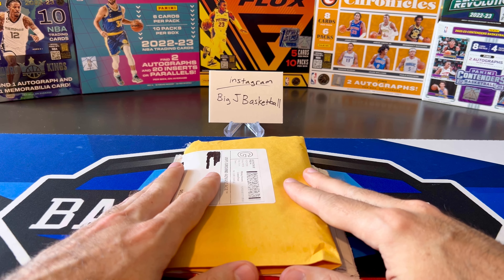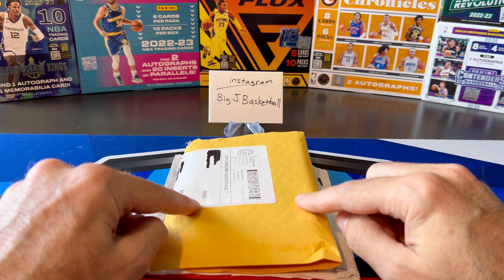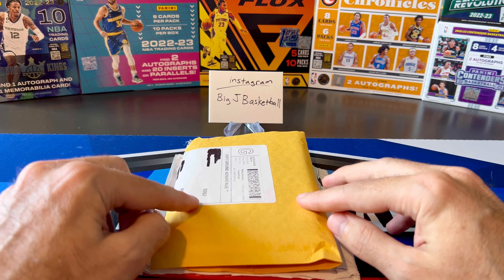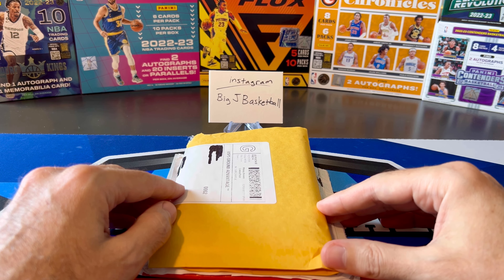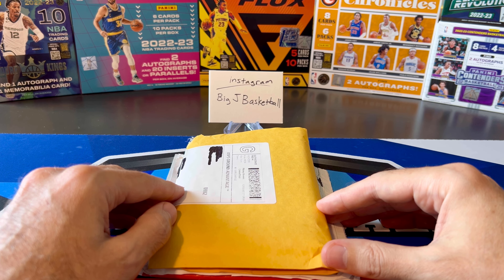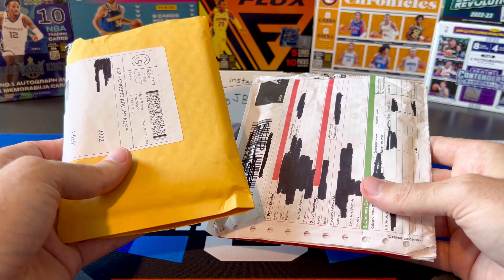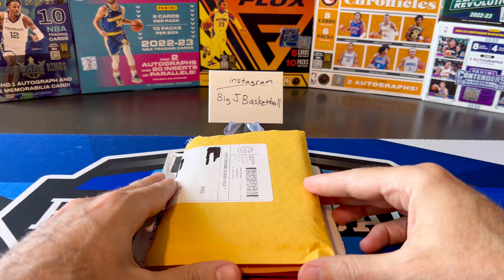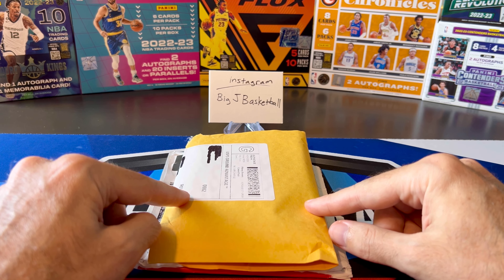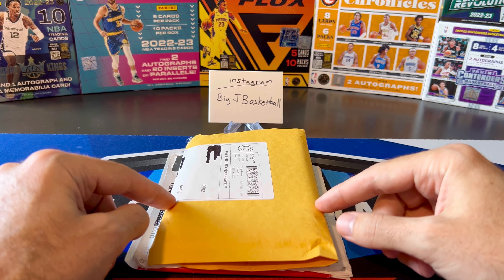I think it was a really successful consolidation project, like all the other ones have been. Before we unbox these and take a look at both cards, we're going to take a quick look back at all the cards included in the consolidation, as well as the spreadsheet showing all the estimated values, the actual sales price, and the actual payout, so we can see how much money I had to upgrade into both of these. A lot of the cards outperformed what I originally thought, so super pumped that we got two cards out of this one.